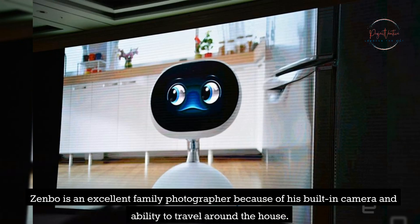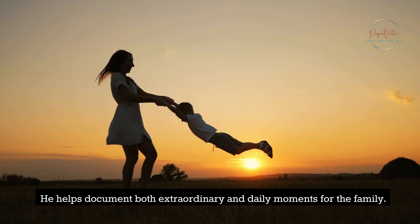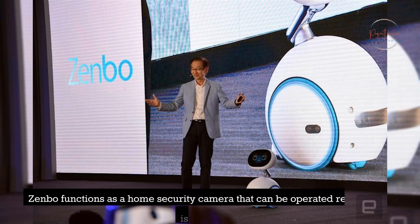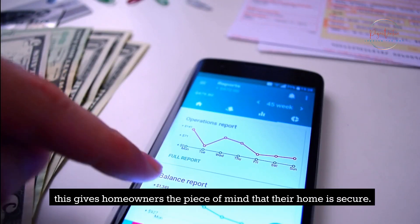Zenbo is an excellent family photographer because of his built-in camera and ability to travel around the house, helping document both extraordinary and daily moments for the family. When homeowners are away from their homes, Zenbo functions as a home security camera that can be operated remotely via an easy-to-use smartphone app, giving homeowners the peace of mind that their home is secure.